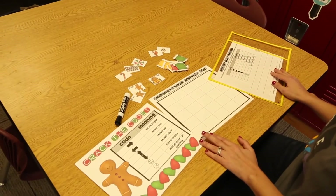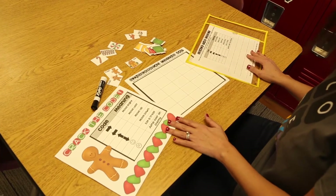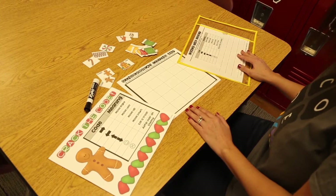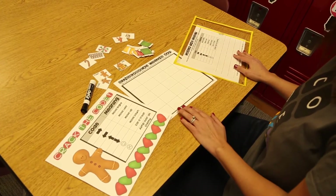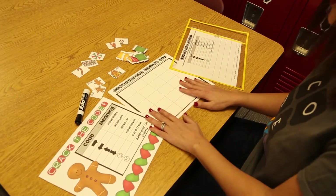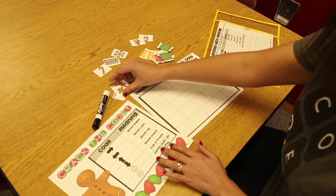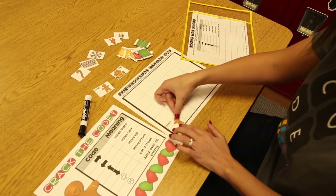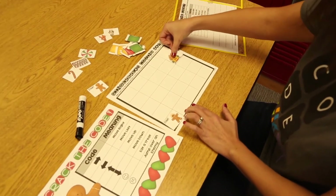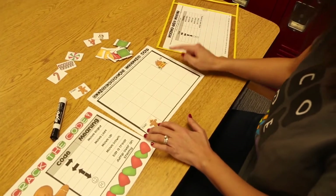My third favorite way for students to practice coding is through an unplugged coding partner activity called Gingerbread Coding — it is a free download in my TPT shop, and I'll put a link below. I start as early as kindergarten with this unplugged coding. Students partner up and partner one builds the code on the map while partner two writes the code to match. Partner one starts with one of the gingerbread men and chooses where to end somewhere on the coding map, then builds a path all the way from the gingerbread man to the gingerbread house.